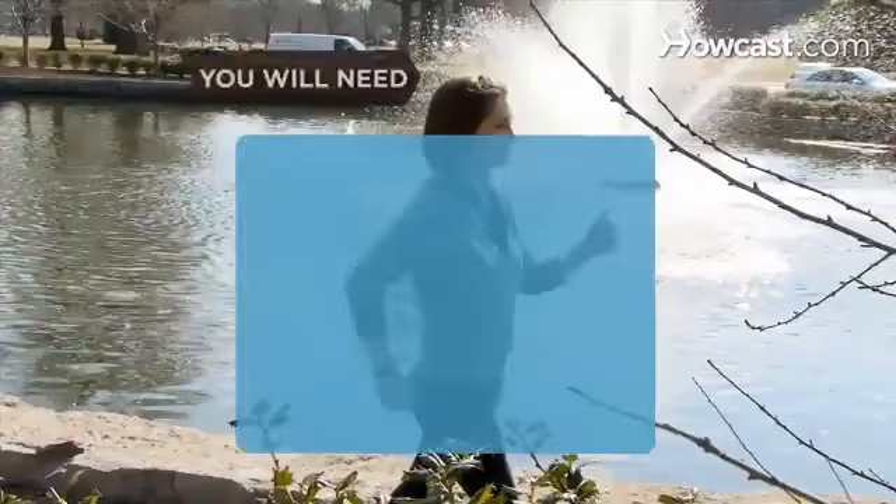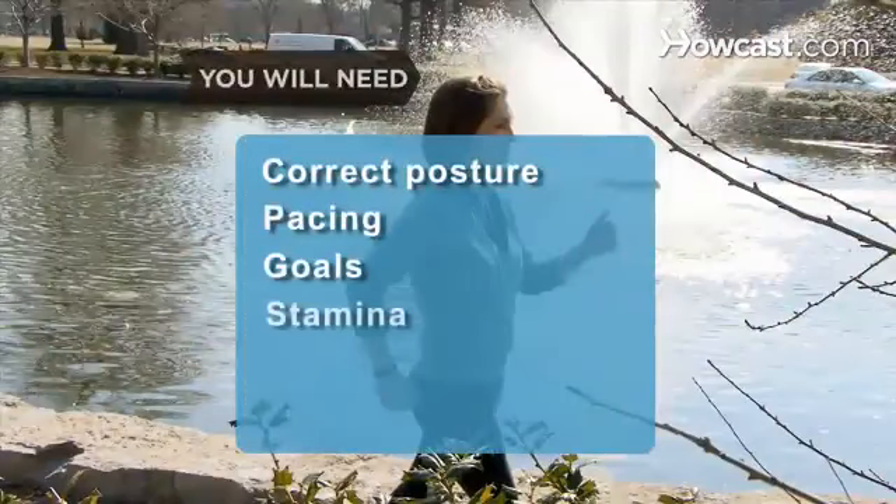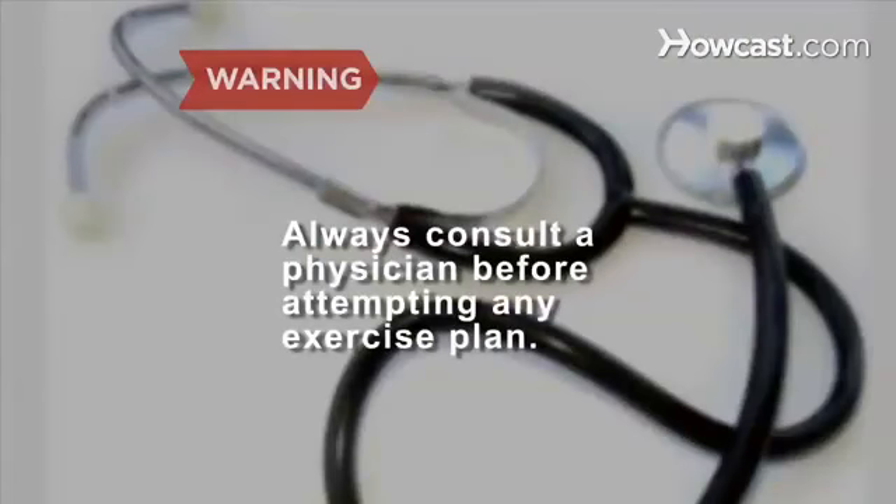You will need correct posture, pacing, goals, stamina, and a friend or club. Always consult a physician before attempting to do any exercise or exercise plan.